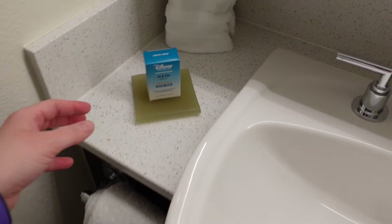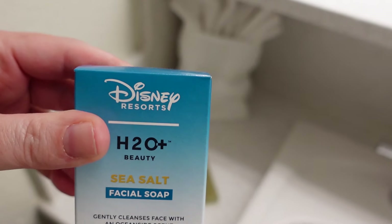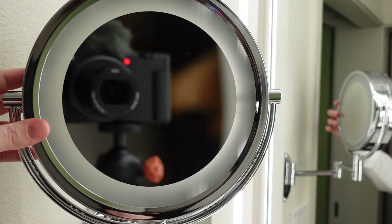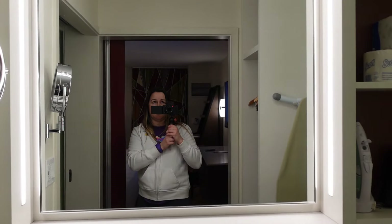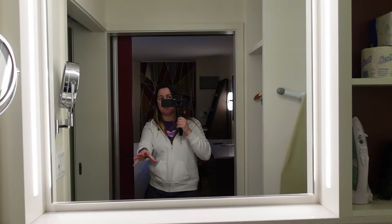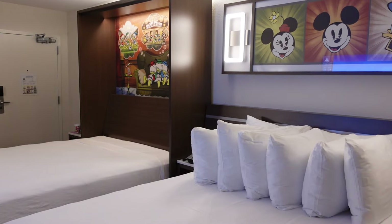You also have the facial soap and the H2O sea salt products. Then you have your makeup mirror right here, which has the macro side and the regular mirror side. This is also a really nice mirror - it's just big. The lighting they're using is really nice. All the lights are not blinding but also bright enough.